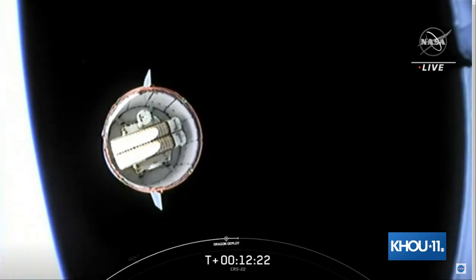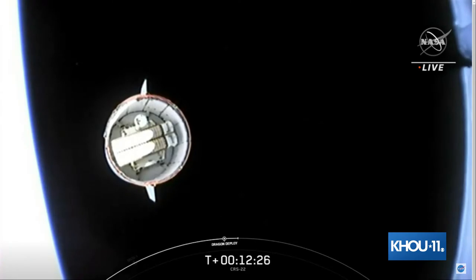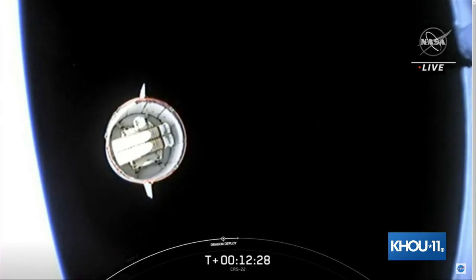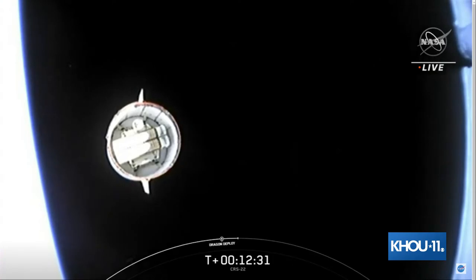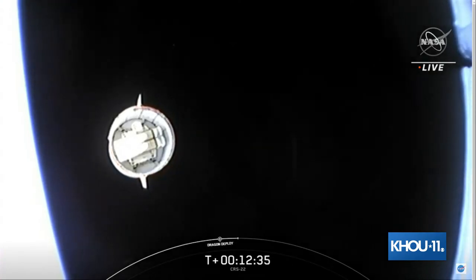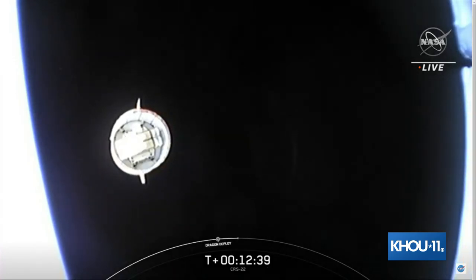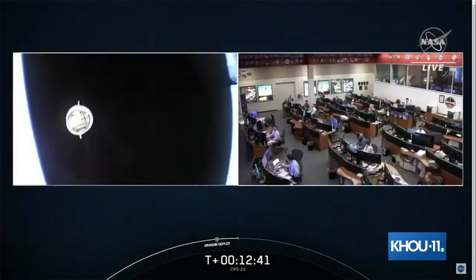Activities coming up for Dragon: it will begin its service section Draco checkouts, followed shortly after by the nose cone opening. That will complete our coverage from Hawthorne — let's check in with Courtney at the Johnson Space Center in Houston.